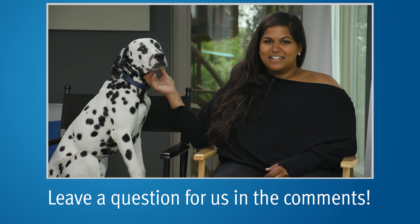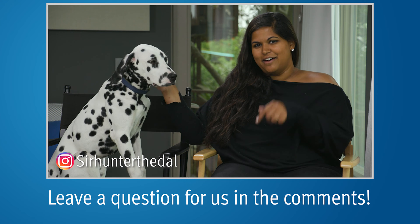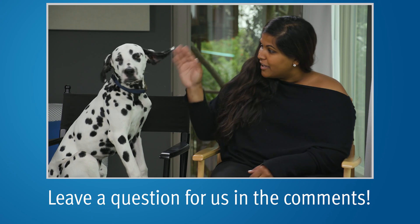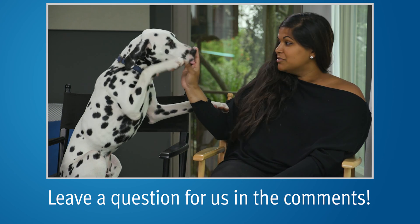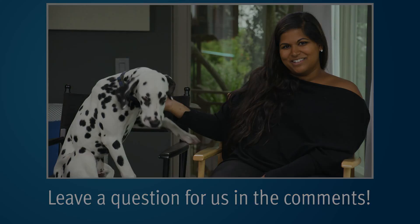Hey everyone, it's me Alex, and our mascot Hunter. You can check out his Instagram, SirHunterTheDow, at the link below. Don't forget to subscribe to our YouTube channel — and don't forget to visit our website, pcri.org.